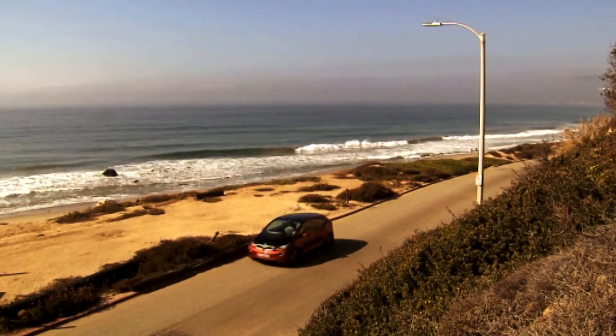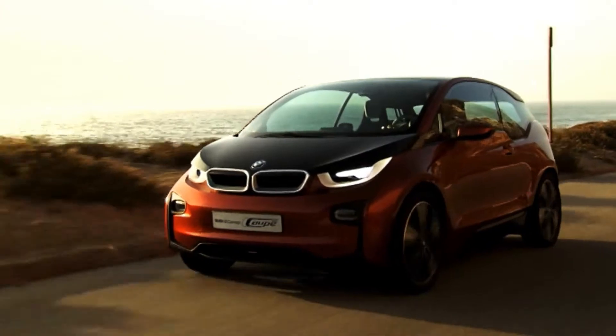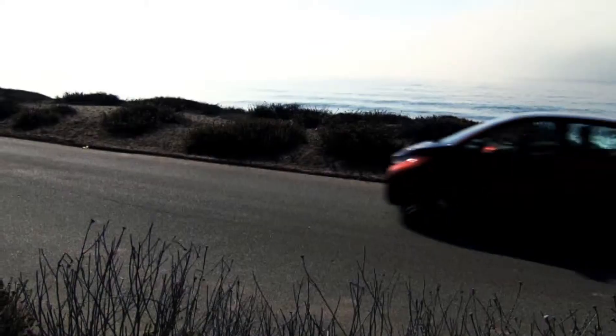This autumn, the i3 will be hitting showroom floors with a price tag of some 40,000 euros in Germany, and then hitting the city streets with zero emissions.